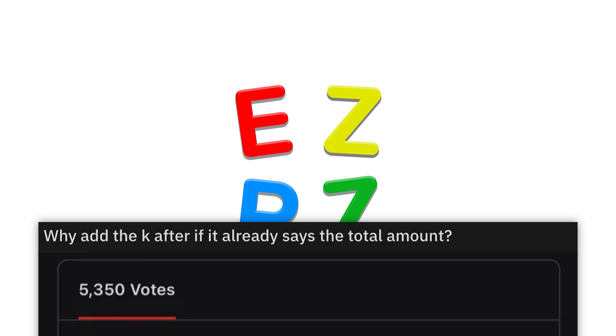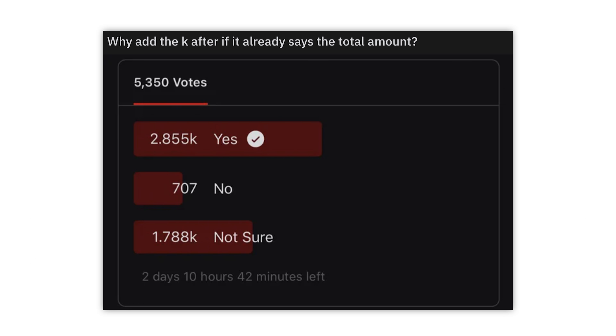That's what they want you to think. You just gotta think outside of the box. And of course, use some whiteout.